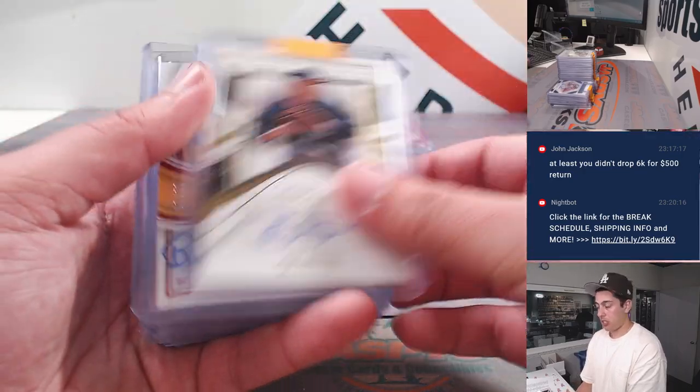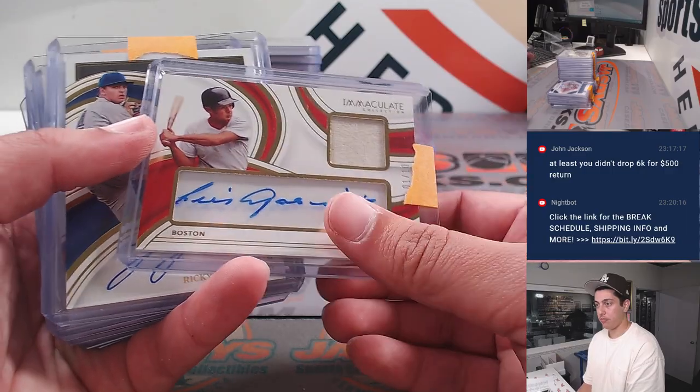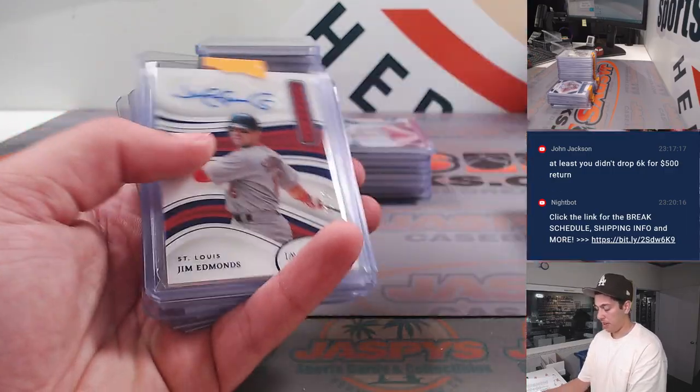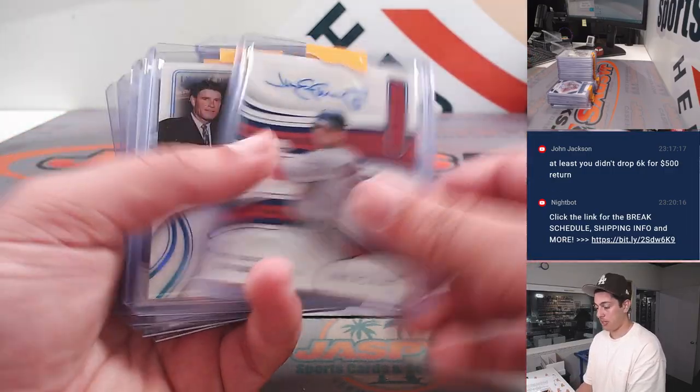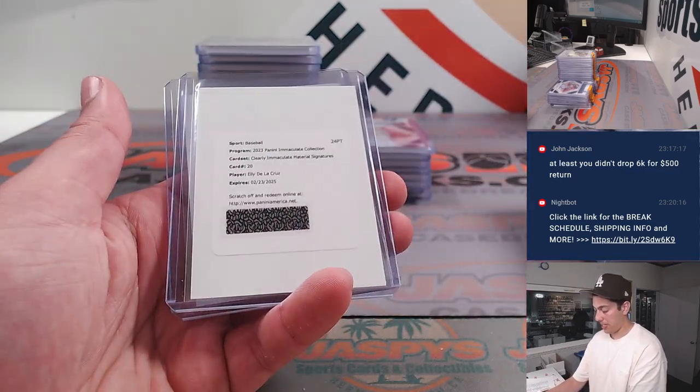Ben Sheets, Mazeroski, Luis Aparicio, Ricky Tiedemann. Jim Edmonds Auto. Jim Palmer to 10. Dowdy. Ellie De La Cruz redemption.